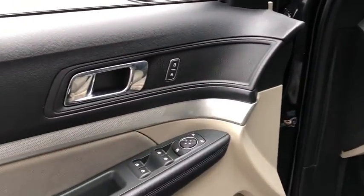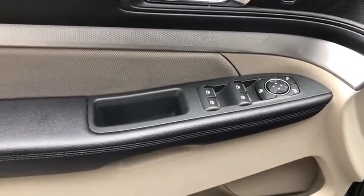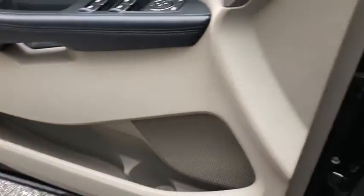Tachometer, panic alarm, overhead console, brake assist, power driver's seat, rear window wiper, driver vanity mirror, front reading lamp.